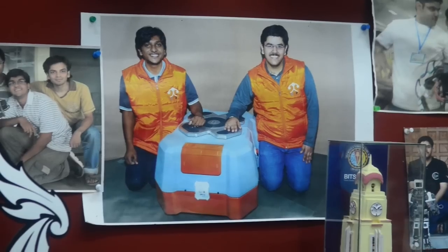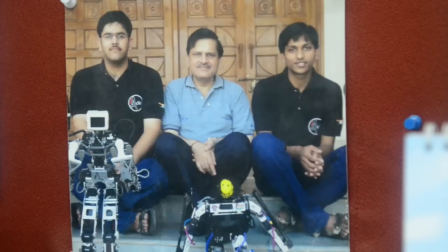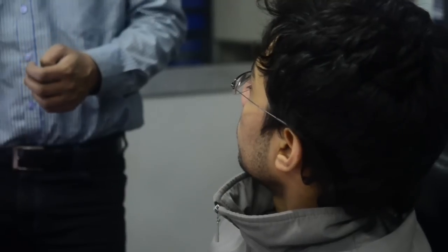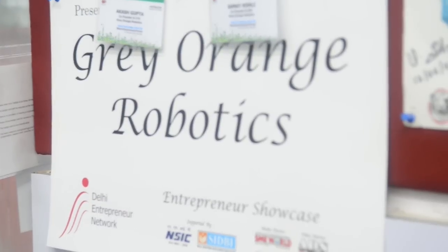Akash Gupta and Samay Kohli founded Gray Orange fresh out of college in their early 20s. And since they started operating in 2011, they've generated $500 million in venture funding and are in the final stages for another round.